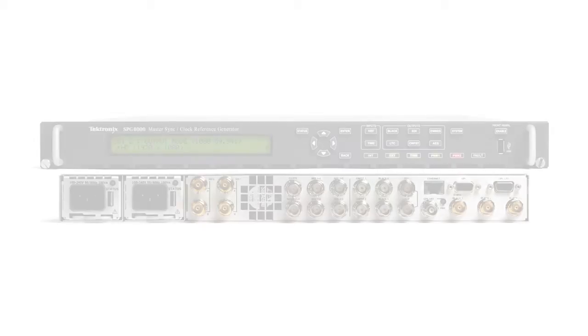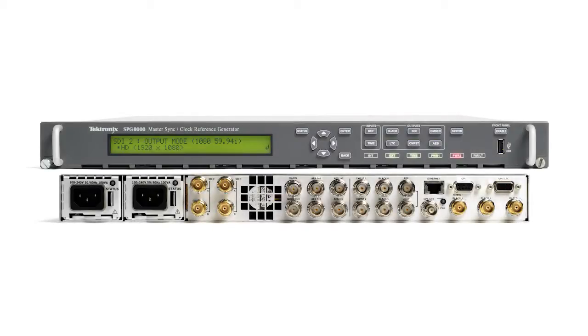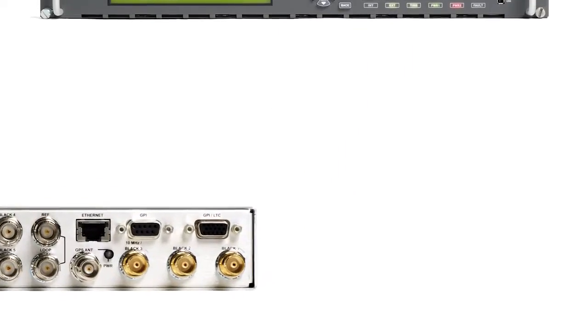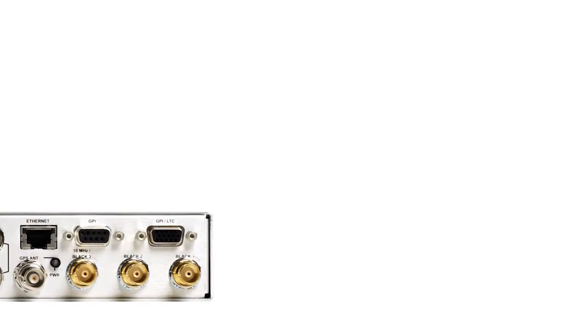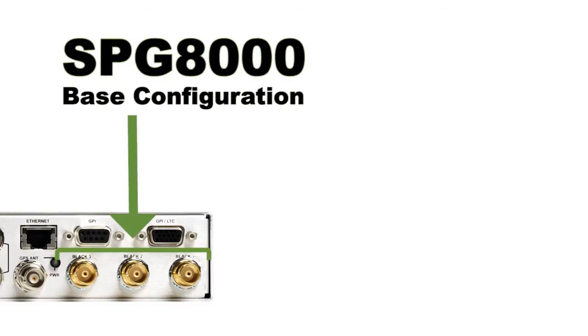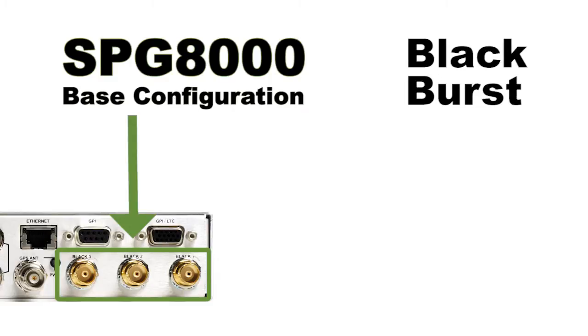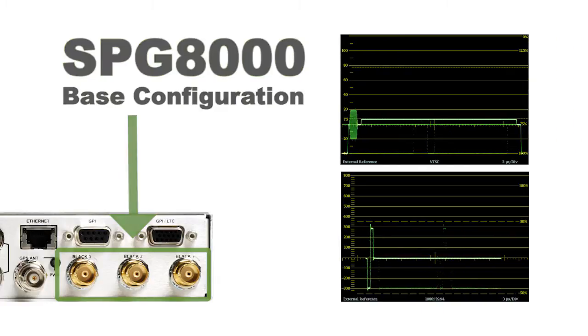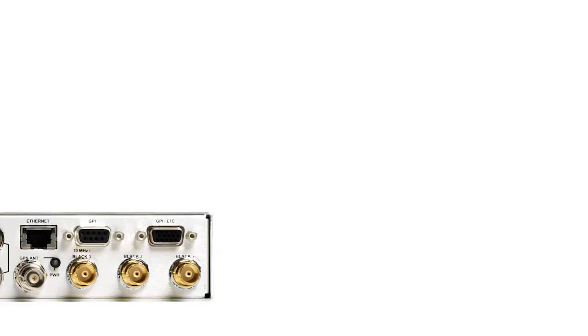The Tektronix SBGA 1000 has a variety of options that can be configured to suit various operational requirements. The base configuration provides three independently timeable reference outputs for blackburst or HD tri-level sync. This is ideal for multi-format facilities that need a variety of sync signal formats.